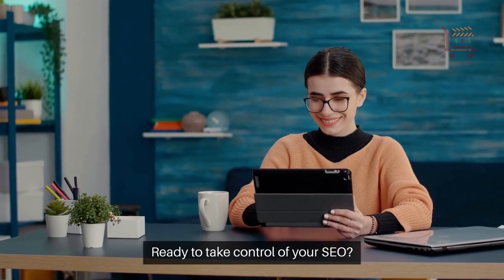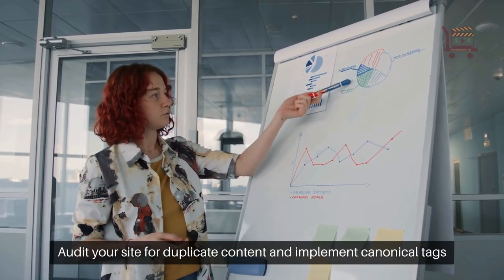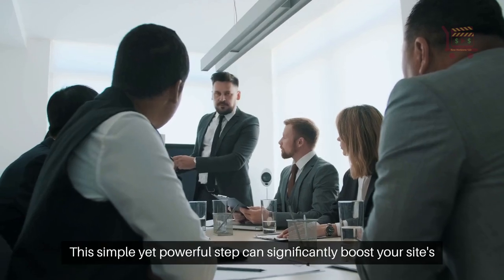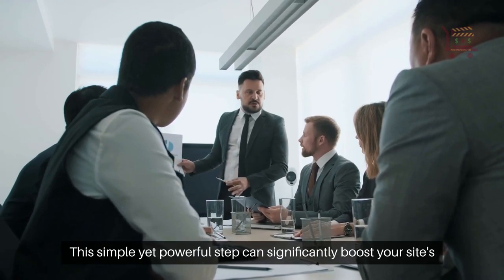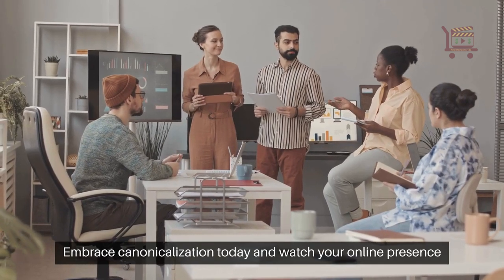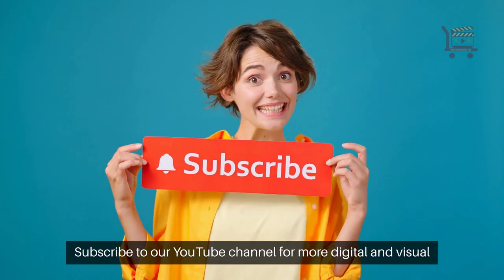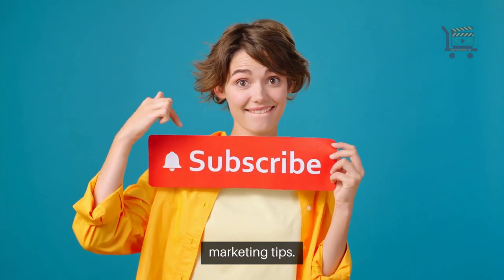Ready to take control of your SEO? Audit your site for duplicate content and implement canonical tags where needed. This simple yet powerful step can significantly boost your site's SEO performance. Embrace canonicalization today and watch your online presence thrive. Subscribe to our YouTube channel for more digital and visual marketing tips.